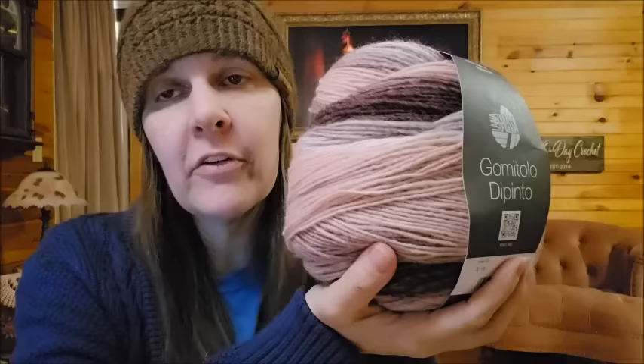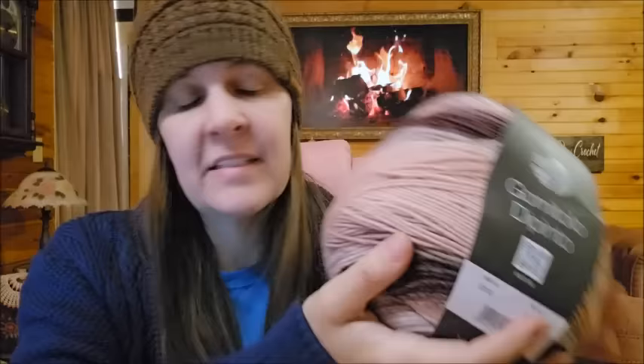It's 60% merino wool, 40% acrylic. 766 yards or 700 meters. They're saying it's an Aran weight, which would be a number four weight. I don't think that's what that's going to be — it's a roving, and roving can go from thick to thin. It's not looking like Aran weight to me.